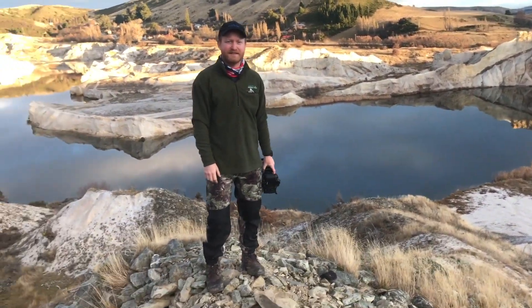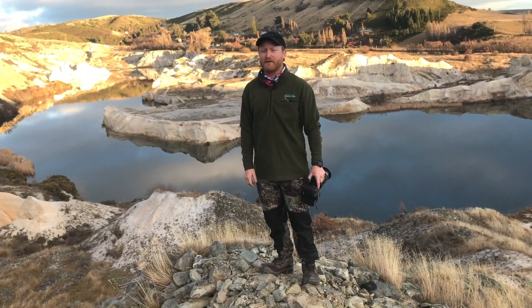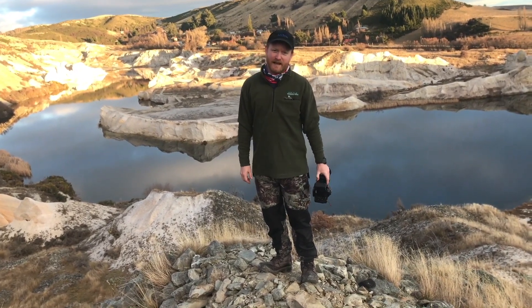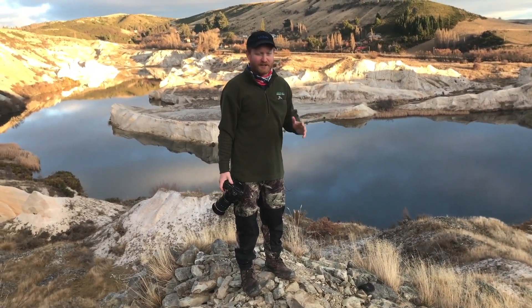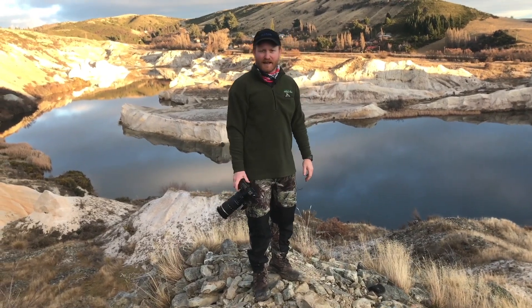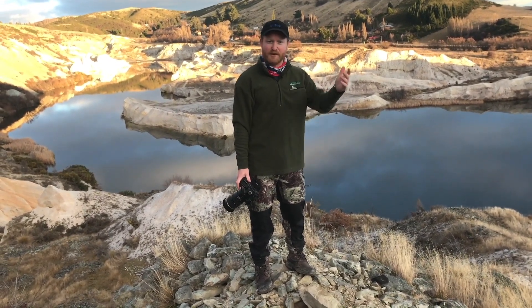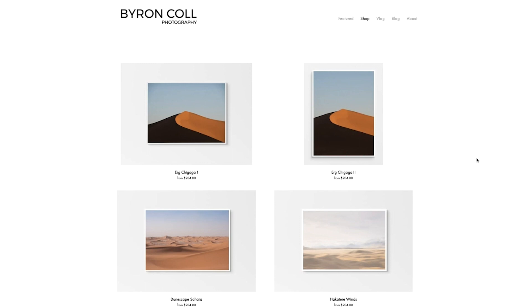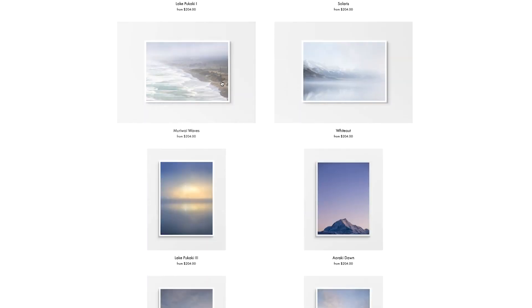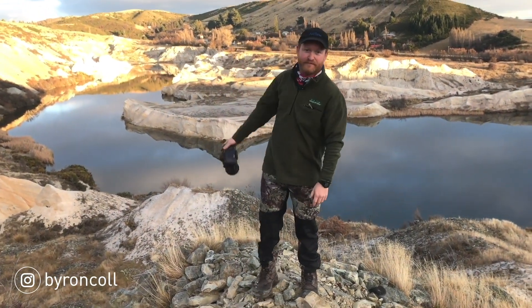This is the last night here in St Bathins. I've had a really great time — it's been awesome. It's a very difficult place to photograph artistically. It's a great place to see and walk around, it's really beautiful, but because there's so much mess around, it's very difficult to isolate a subject and make a composition. In saying that, I think I did get a couple of compositions I'm really happy with that I might edit up and put on my print shop. If you're interested in any of these prints, go to byroncolephotography.com and check them out. But for the meantime, this is my last photo of St Bathins — cheers.